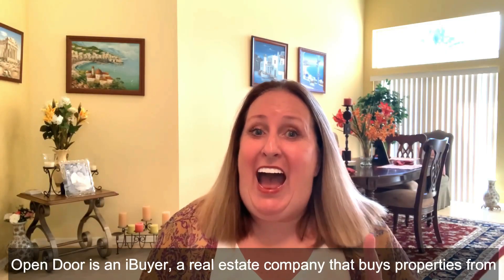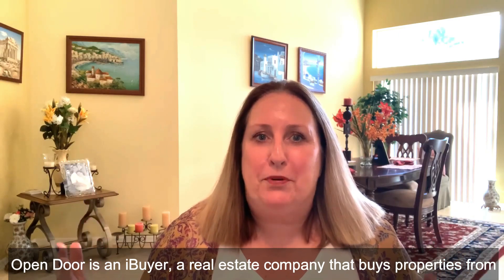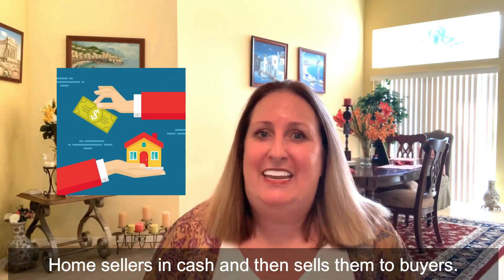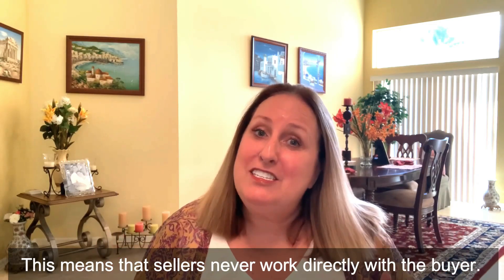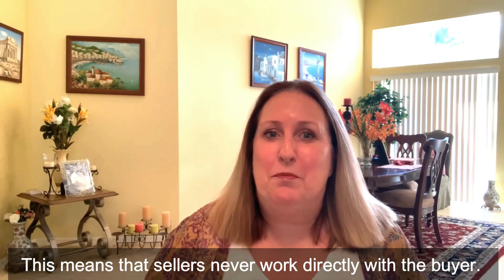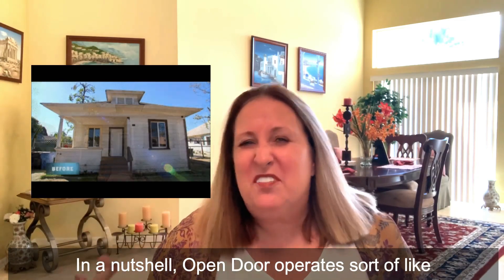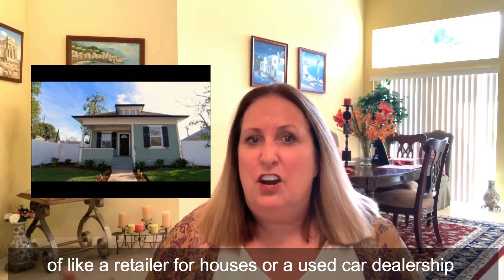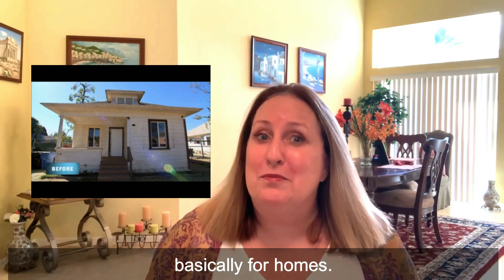Open Door is an iBuyer, a real estate company that buys properties from home sellers in cash and then sells them to buyers. This means that sellers never work directly with a buyer. Open Door operates sort of like a retailer for houses or a used car dealership, basically, for homes.